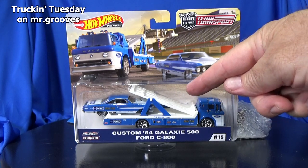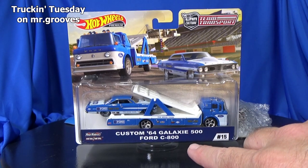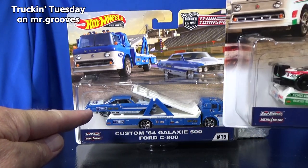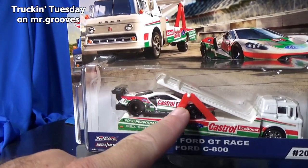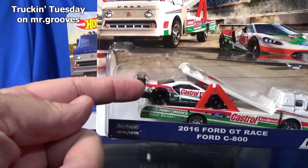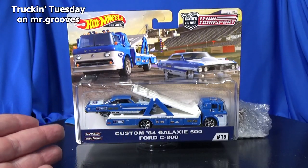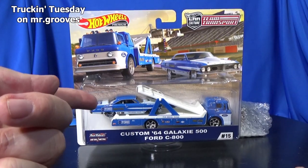This is actually the first truck that was released of the Ford C800, and look at the cars hanging off. Since it's a low profile car, they can tuck it right in there. I'm not a fan of this teeter-totter thing, but I got it. It's okay. Look how it's hanging off.